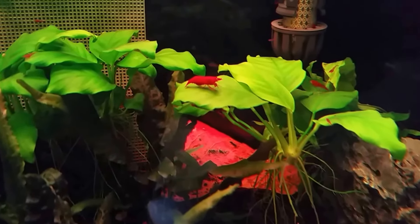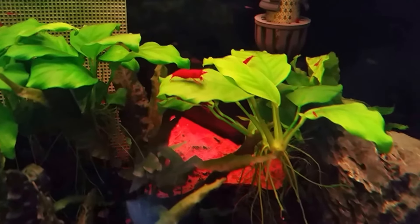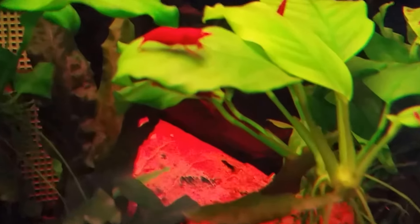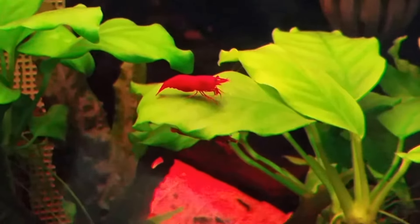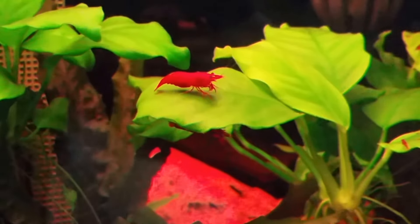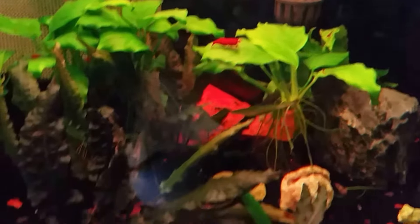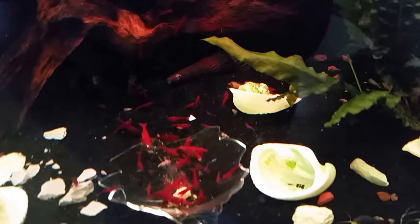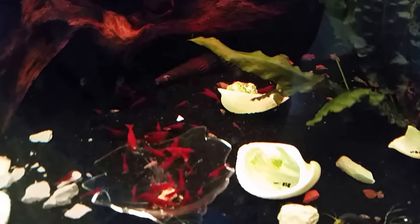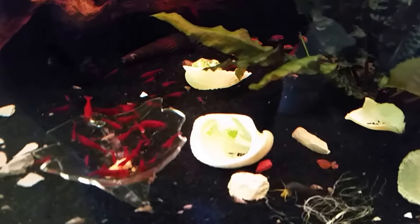There's a big mama with some eggs — ain't she pretty? I have the Indian green shrimp in here too. I've only got eight of them, I believe. I don't know if they're all still alive or not. You don't see them very often.